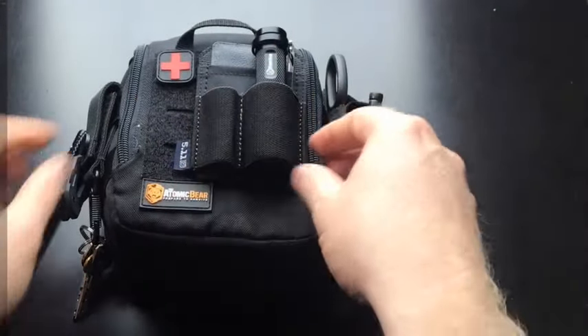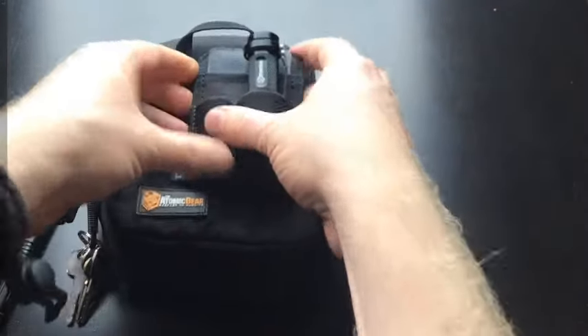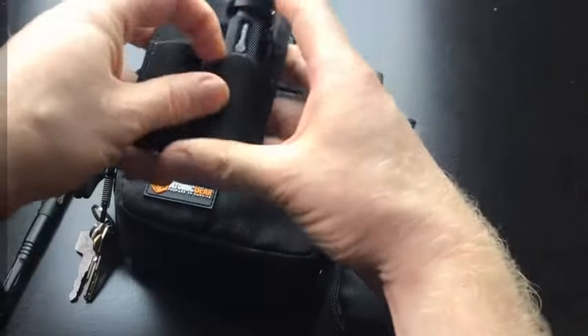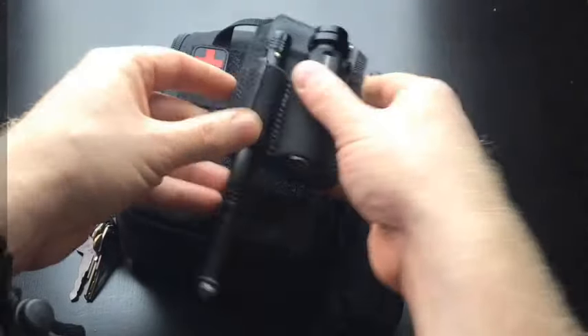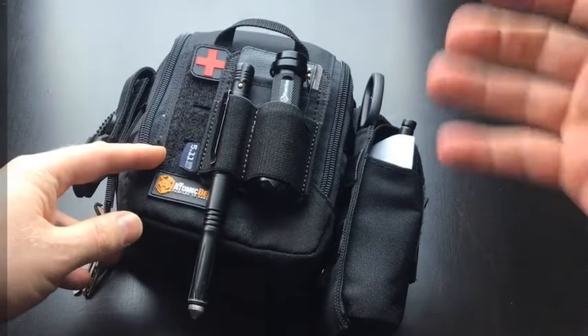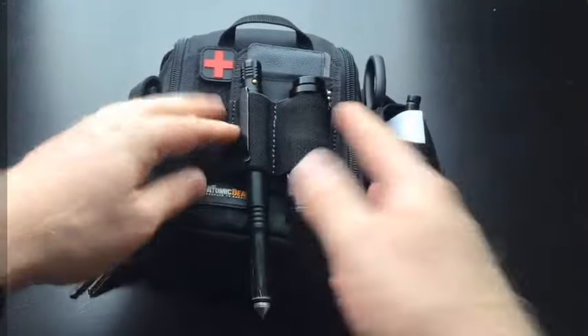This little item here is from 5.11 Tactical — it's a great little Velcro attachment. You can take it with you, put your flashlight in there, use some space to store your cards. It's pretty convenient. If you have a piece of Velcro on your jacket, you can attach it there, and it's easy to move from one bag to another.